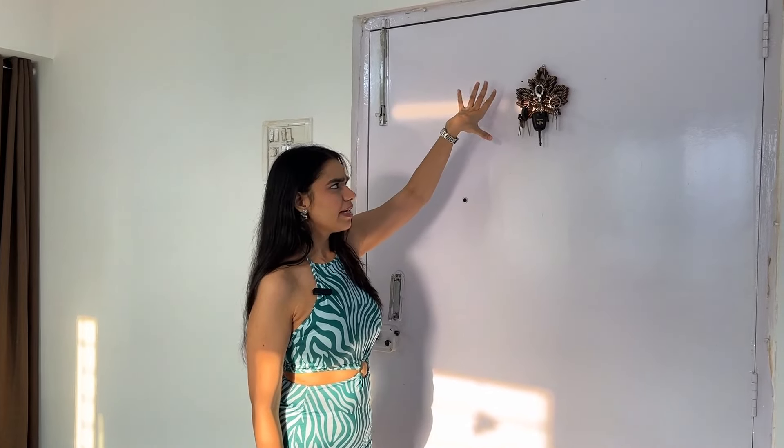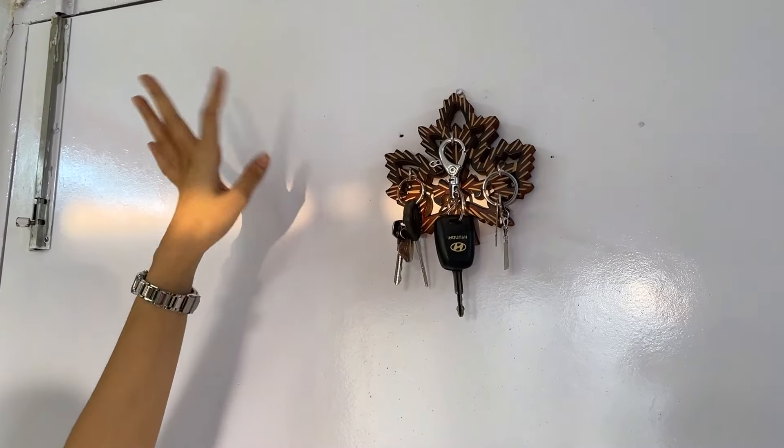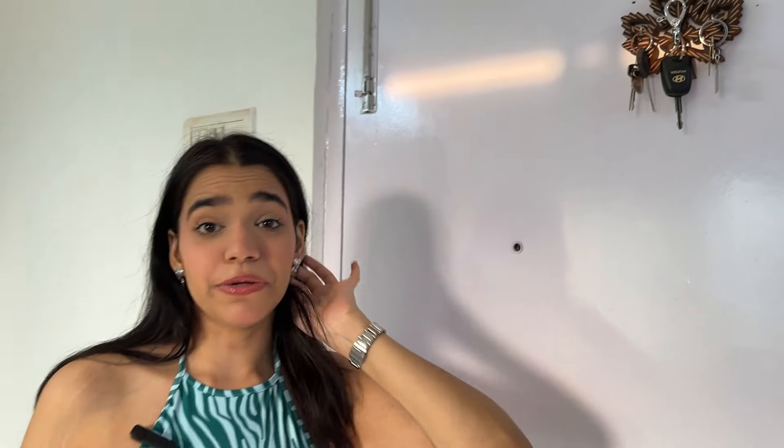And the moment you enter, obviously this was our door where you came. So there's nothing here, there's just a normal key holder. It's a maple leaf that I got from Kashmir — I recently went to Kashmir, I will have the vlogs linked. And once you enter from there, then you move just like you came from the hall.